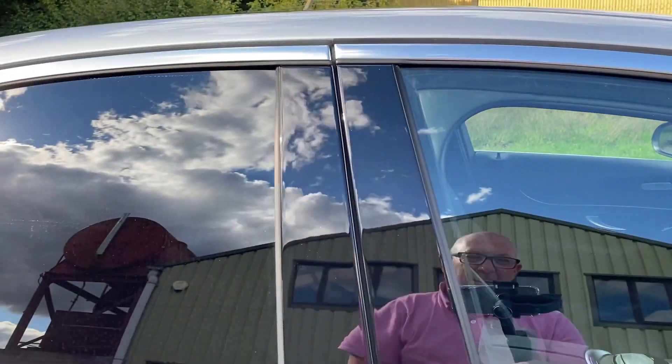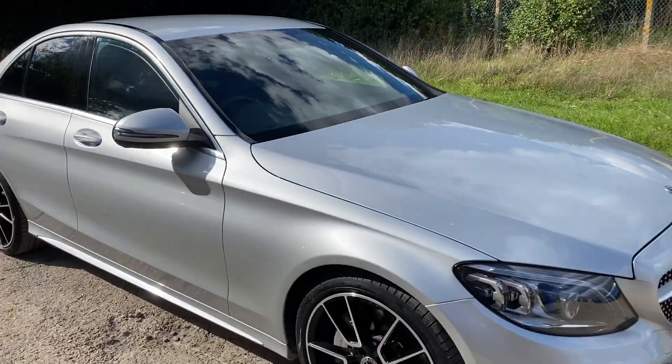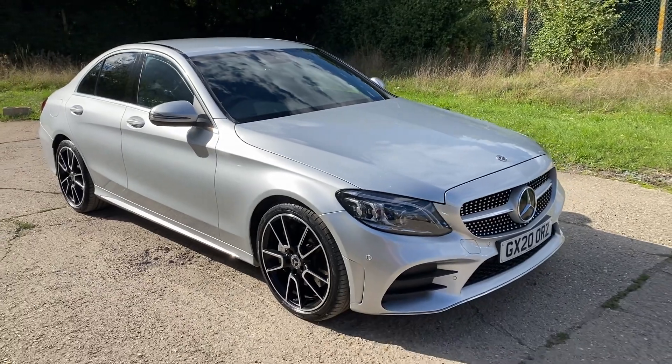Full details and specification of the car are available on the website. Please let us know if you've got any questions or if you'd like to come and see this absolutely lovely Mercedes C300. Thank you very much for watching.